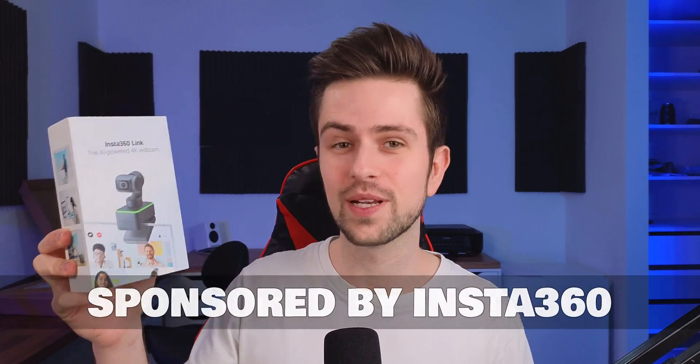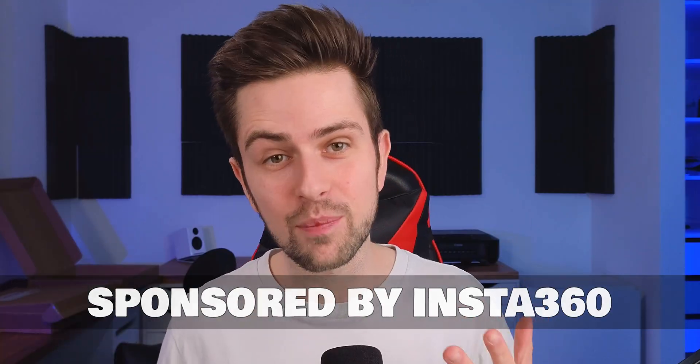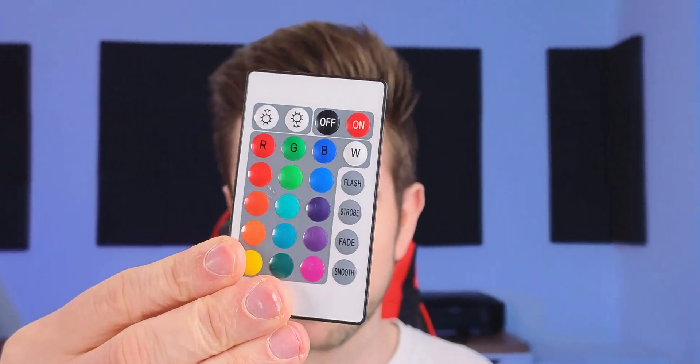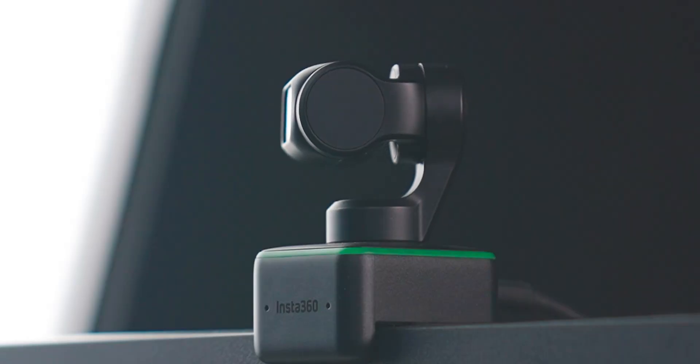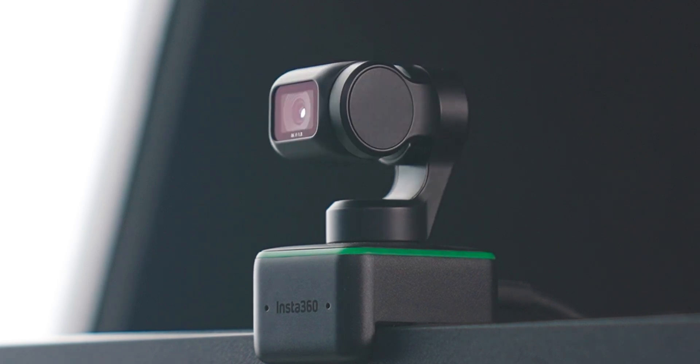The Insta360 has been out for a while now. I'm using it to record myself right now. This is an AI-powered 4K auto-tracking webcam that has an image quality I've never seen in a webcam before. I think this is one of the best premium webcams for streamers and content creators out there at the moment.